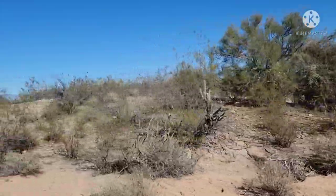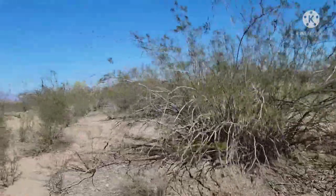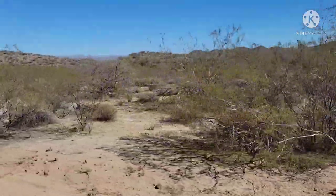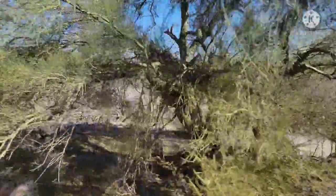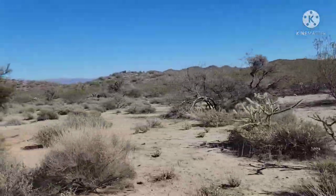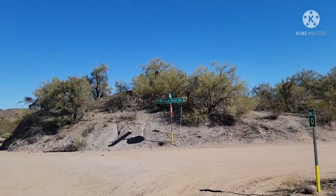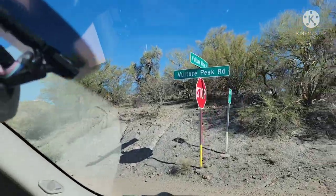Now we're just turning around and heading back to the main road, which is Vulture Mine Road. But instead of going to the left, which takes you to Vulture Mine, we're going to turn to the right and go back up that one road we didn't take at first, just to see if it'll take us up there - maybe it's a better road. Coming up is Vulture Peak Road and we're going to head down that road and see what we can find.